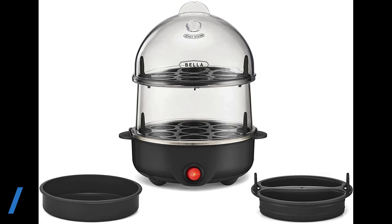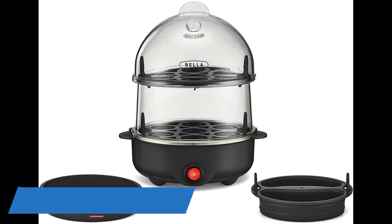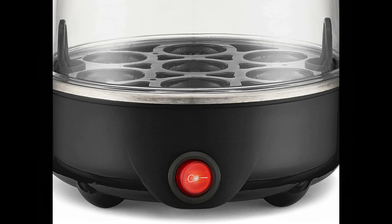About this item: easy to use, clear lid for uninterrupted cooking and added convenience. Power switch and ready indicator light lets you know when your eggs are done.